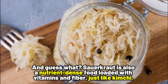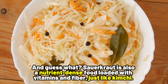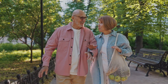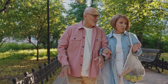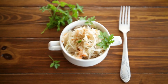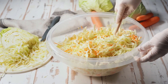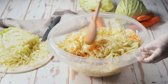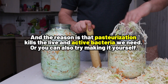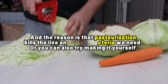Sauerkraut is also a nutrient-dense food loaded with vitamins and fiber, just like kimchi, and these nutrients are like fuel your body needs to function at its best. But remember, not all sauerkraut is created equal. To get the most benefit, look for unpasteurized sauerkraut made through natural fermentation without a lot of added chemicals, since pasteurization kills the live and active bacteria we need. Or you can try making it yourself at home.